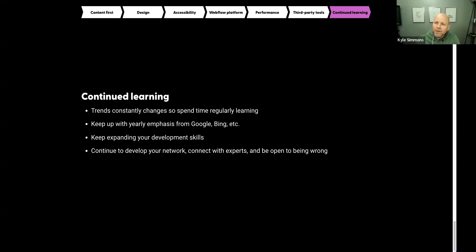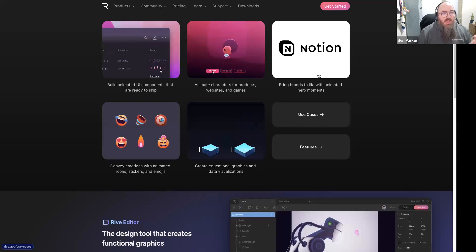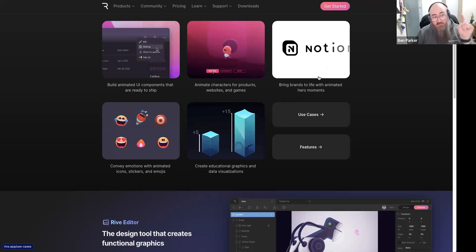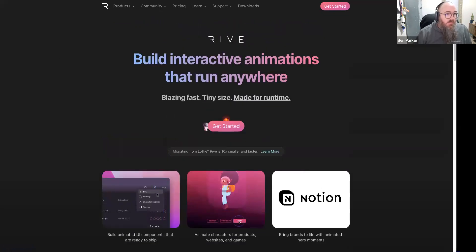Did you say the Rive app? R-I-V-E. If you want to build a lot of animations but After Effects is intimidating, Rive is great — Fable is another good one. There's some fun stuff out there. I'm not an After Effects guy myself — I remember I'm not a good designer and I stop.